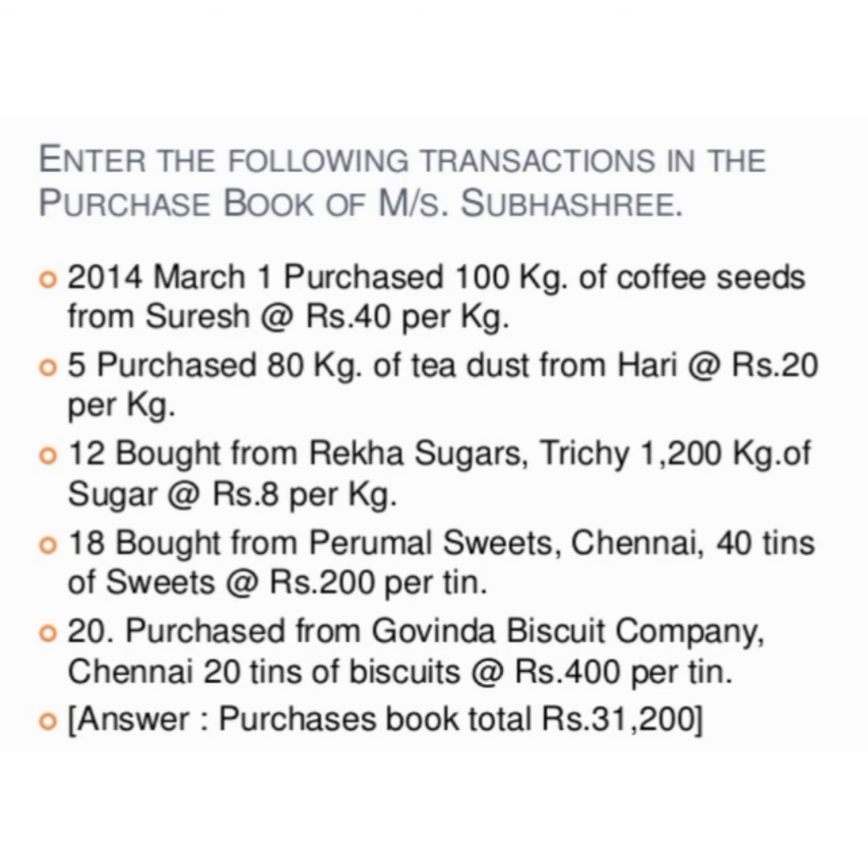On 18th March, bought from Perimalt Sweets 40 tins of sweets at the rate of ₹200 per tin. The last transaction is: purchased from Govinda Biscuit Company, Chennai, 20 tins of biscuits at the rate of ₹430. To solve this problem, first you have to prepare or draw the purchase book.